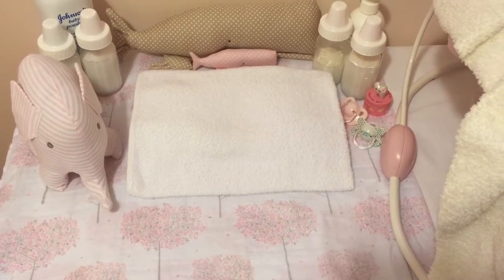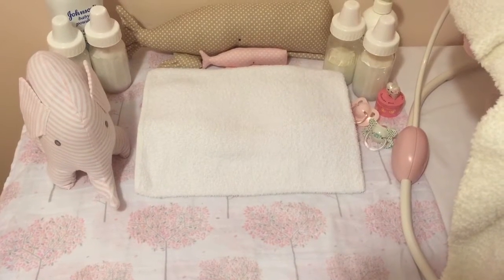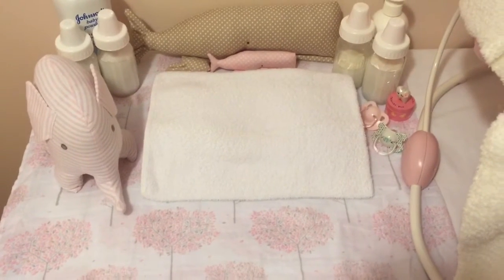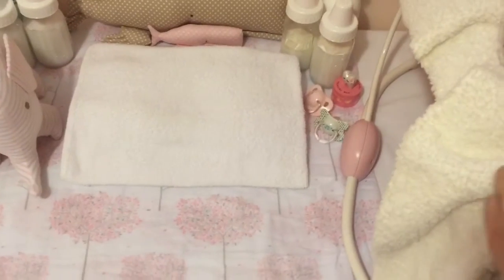Hey guys, happy Thursday evening to you. I just wanted to pop in real quick and do a video of just a couple of items that I ordered about a week and a half ago and they finally arrived and I just wanted to share them with you.